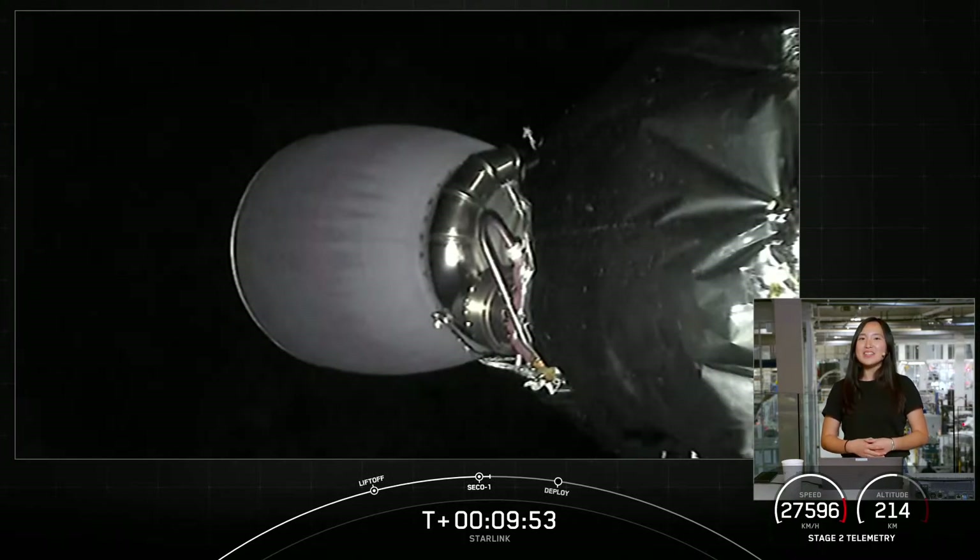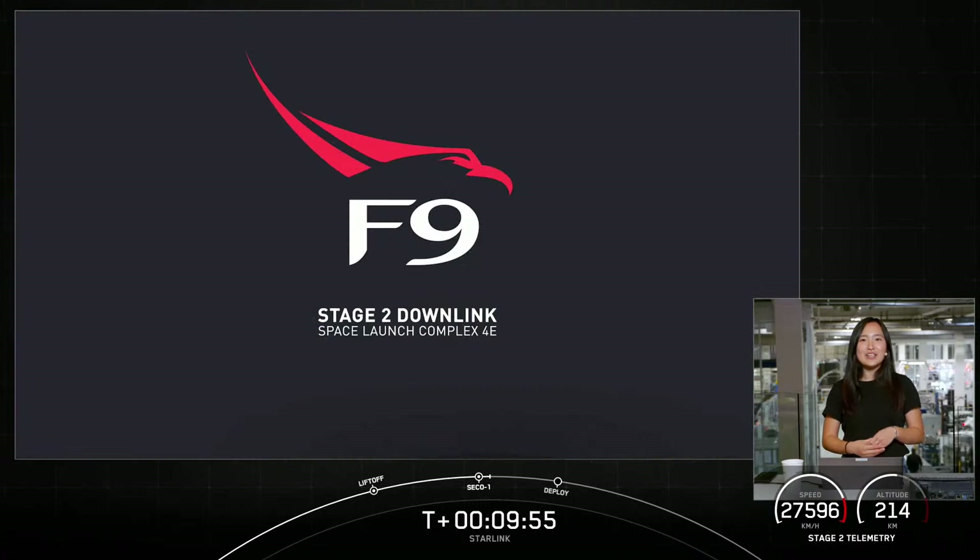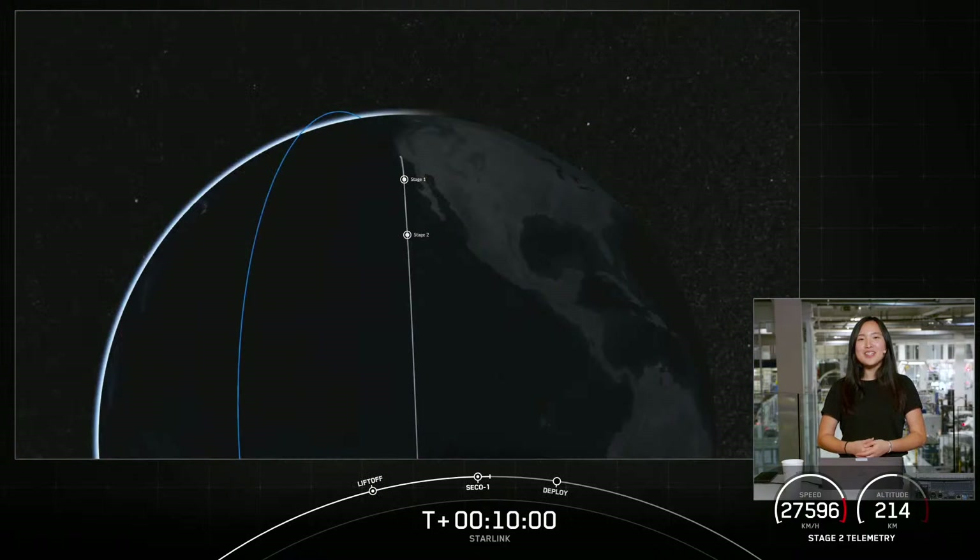You can follow the progress of the second stage with this animation showing where we are around the Earth. We'll see you back here at T plus 44 minutes, 30 seconds for our second engine start two.